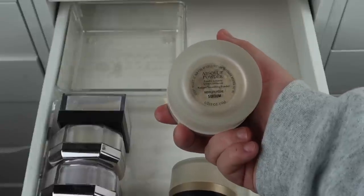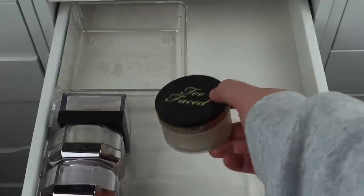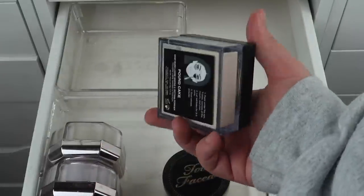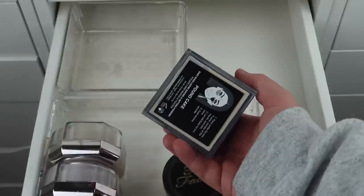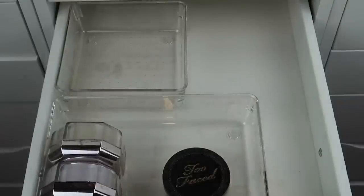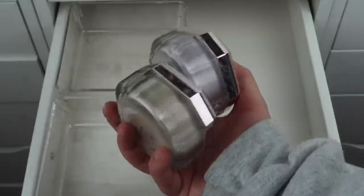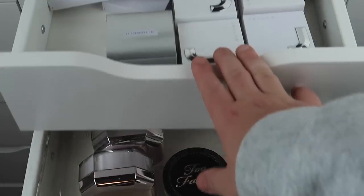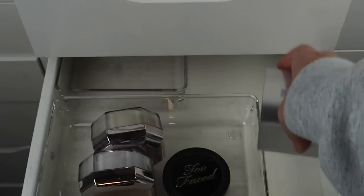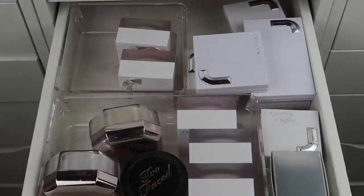I'm keeping my Lancome powder. For Too Faced Born This Way — keeping that. Huda Beauty in Pound Cake — I actually used one up completely and this is a second one, so I think I'll keep this and try to use it again. Then I have some Fenty ones I really want to keep — but I also have some Jacqueline Cosmetics ones — so let me move all of these down and then we'll go from there.